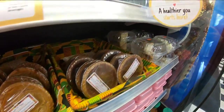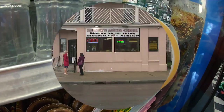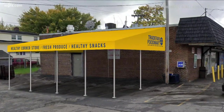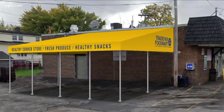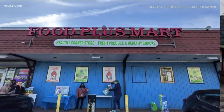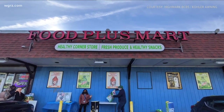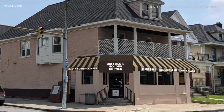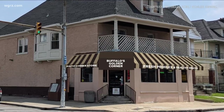Now that they've made over the inside of the corner stores, next comes the outside. Thanks to a partnership with Highmark Blue Cross Blue Shield, several stores will be getting upgrades this summer to spread the word about where the healthy food is. Buffalo's Golden Corner on Jefferson Avenue by Canisius College will be getting a new awning. The other stores are receiving illuminated signage.